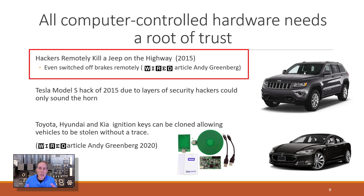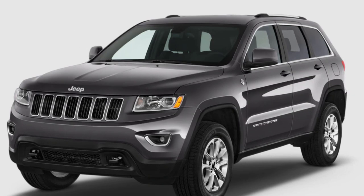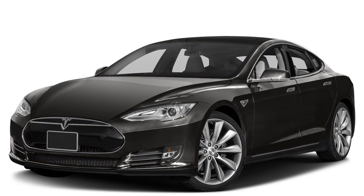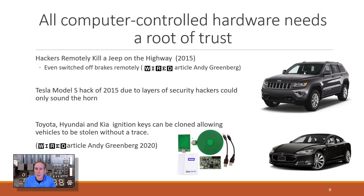Andy Greenberg, who writes for Wired, took a bunch of hackers with him inside his Jeep Cherokee in 2015. They were able to hack his Jeep Cherokee and switch off his brakes remotely. That same year, the Tesla Model S had many layers of security, and hackers were only able to sound the horn. Toyota, Honda, and Kia, even as late as 2020, were vulnerable to an RFID cloning kit that allowed thieves to clone RFID keys and steal the vehicle without a trace. None of these hacks are easy, but it makes us aware of the importance of securing all computer-controlled hardware — from cars to our PCs.